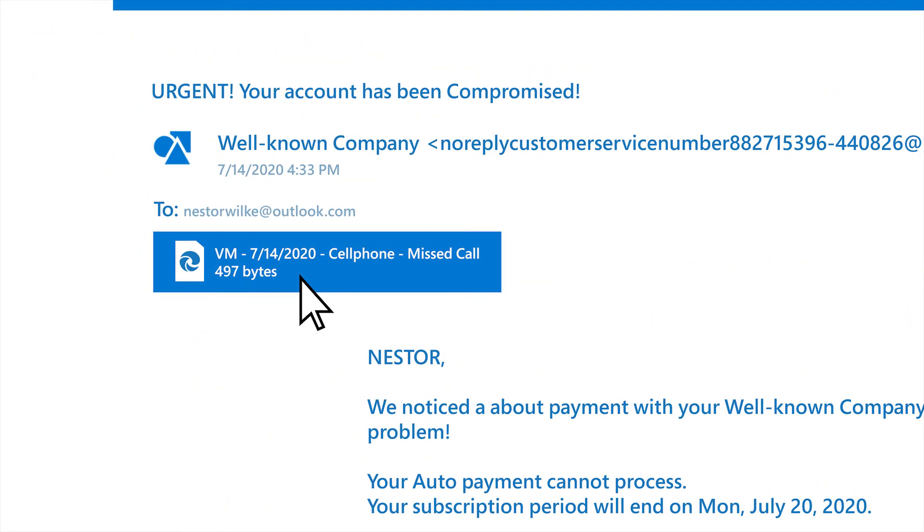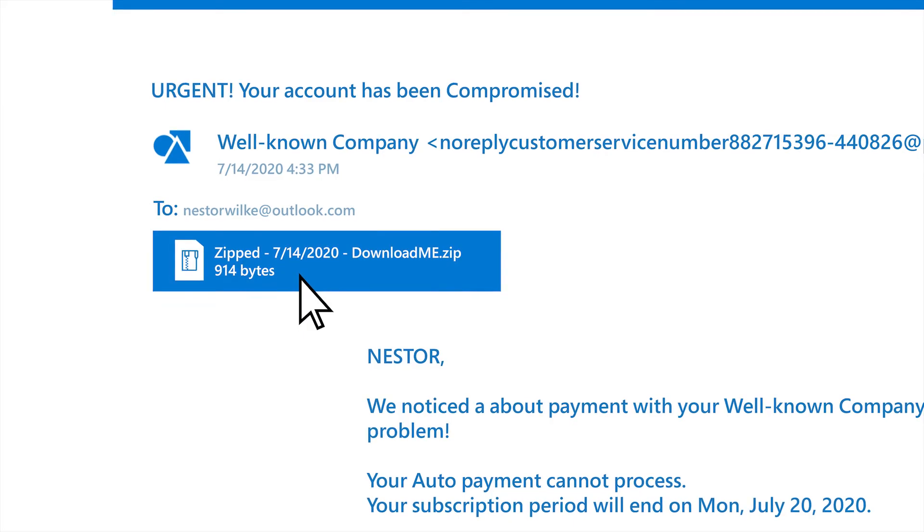Some phishing emails will include an attachment. Never open attachments you weren't expecting, even if they appear to be from somebody you know and trust. If you receive a surprise attachment, reach out to them. Confirm the attachment is legitimate before you open it.